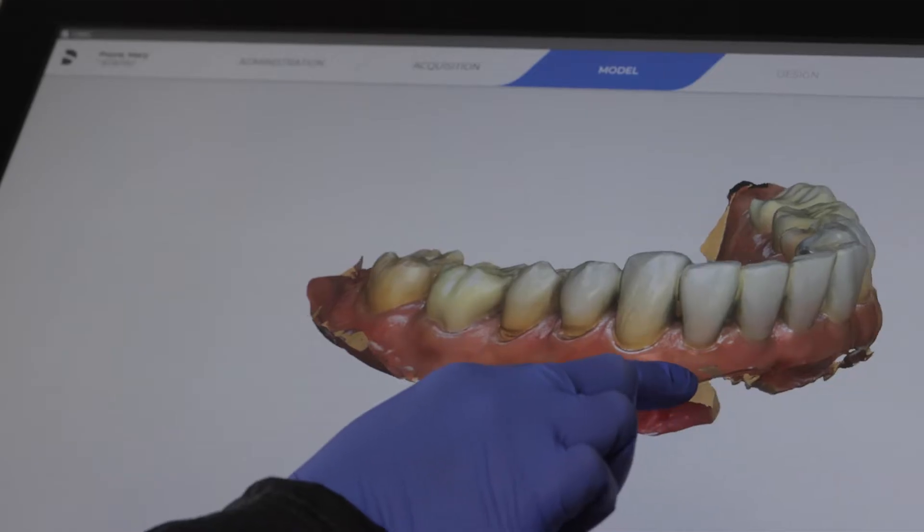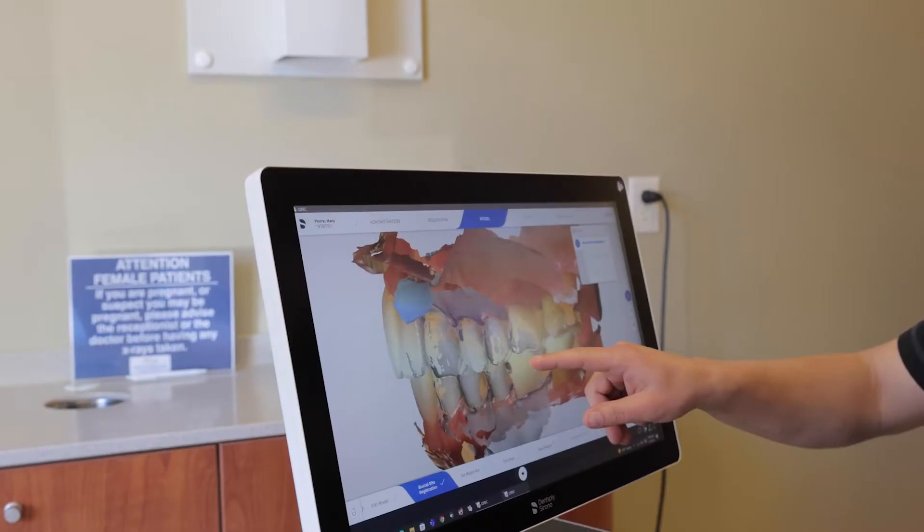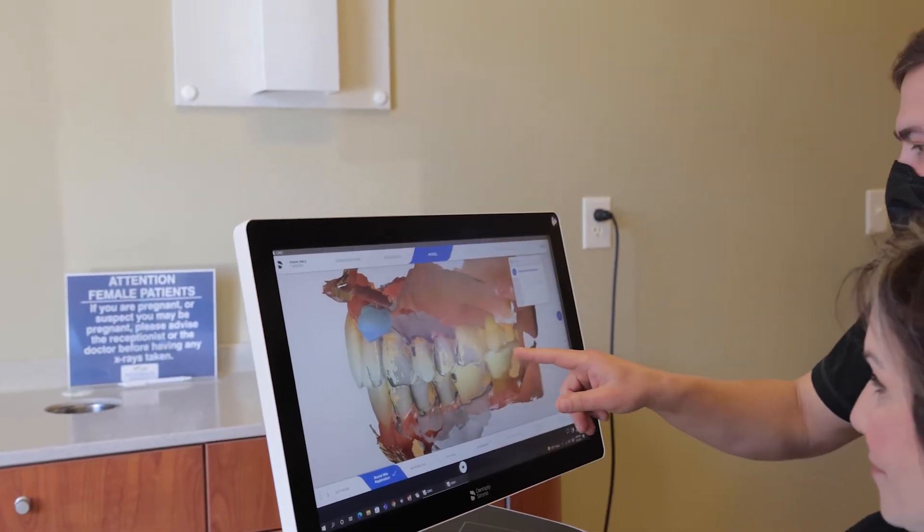With the OrrCheck software, I'm able to scan the patient at one hygiene appointment and then scan them again six months or a year later, and show them the difference in wear or show them the difference in recession. They can see it, and then it allows us to have the conversation and engage the patient into why we need to have treatment in these areas.